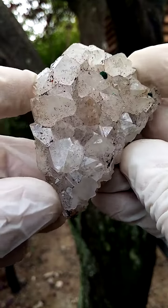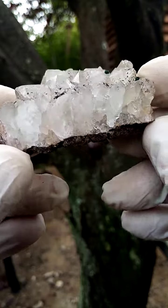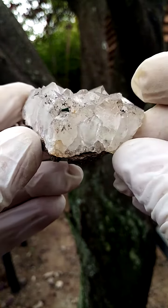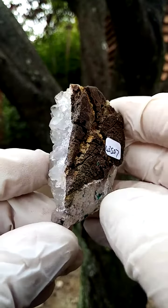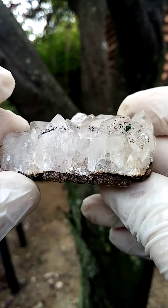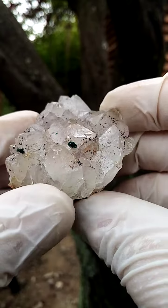From a lesser-known locality in the Congo, the Kopata deposit. This is probably from the copper belt, maybe from the edges of the copper belt, because there's not much copper on here. You have a matrix of dolomite, almost a crust of dolomite, and sitting on that are these quartz crystals, which are pretty large for quartz from the copper belt.